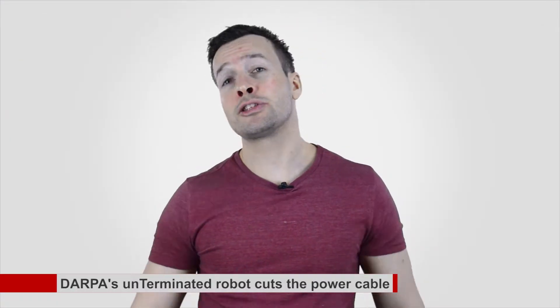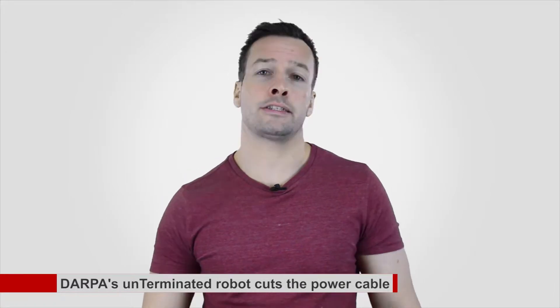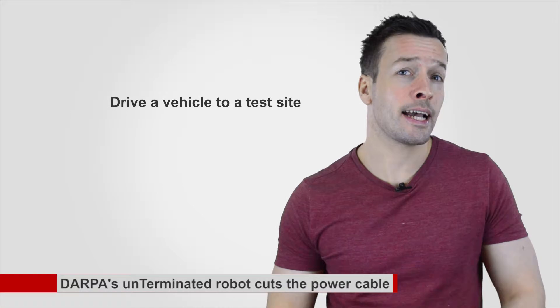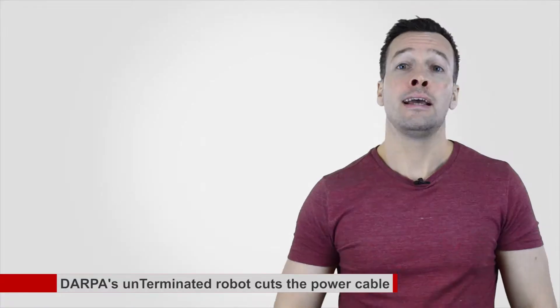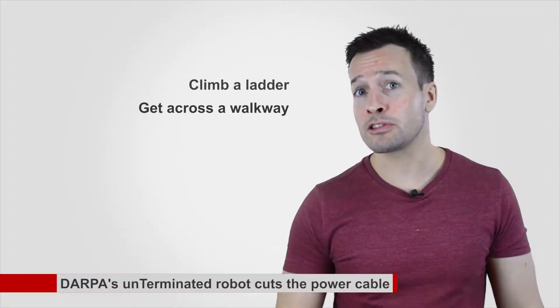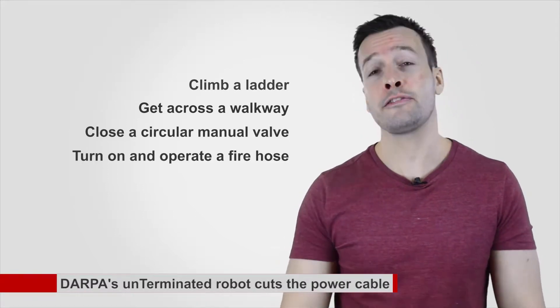DRC finals are on June 5th, and DARPA has announced new rules to make the competition tougher. Atlas units will have to drive a vehicle to a test site, clear and open a rubble-strewn doorway, and break down a concrete wall. Once inside the test building, Atlas must climb a ladder, get across a walkway, close a circular manual valve, and turn on and operate a fire hose.